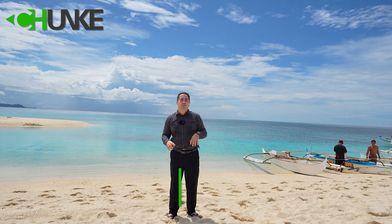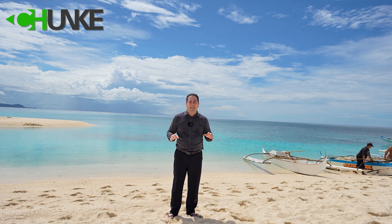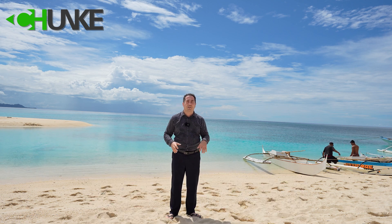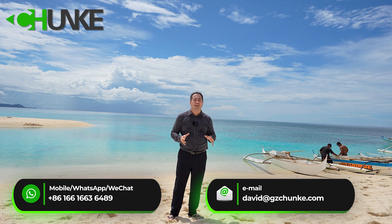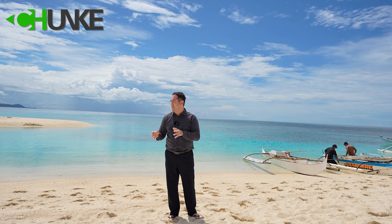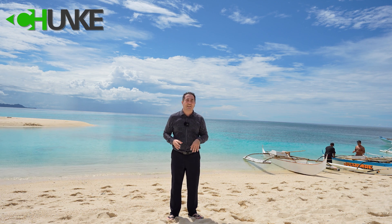Hi everyone, this is David from Changi Water Treatment. We are in the Philippines, on a very beautiful tropical island. In this island we have a project — a 25 ton per hour seawater desalination system with reverse osmosis technology. The island population is around 1,000 people who don't have water, and we have a solution for them: we convert seawater into drinkable fresh water. I tested it — it's very delicious!